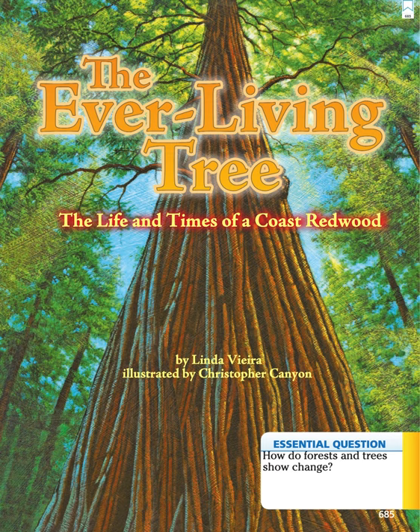The Ever-Living Tree: The Life and Times of a Coast Redwood, by Linda Vieira, illustrated by Christopher Canyon.